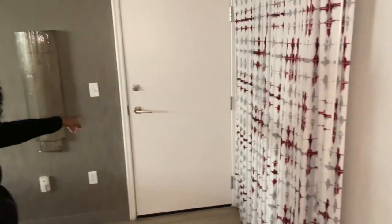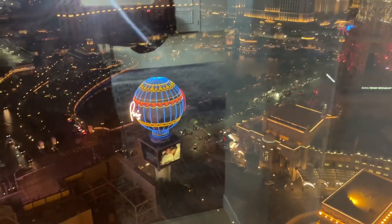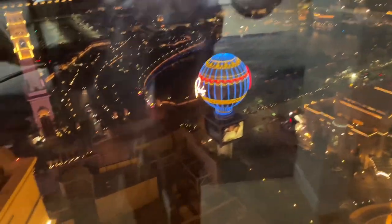And then we have a view here. It looks like we have a connecting door to maybe another room, but then it looks like we have a beautiful view here of the Bellagio, Paris. I can see the Cosmopolitan and Caesars Palace, the Flamingo. Not sure if you can see all that with the glare at night, but a wonderful view here.